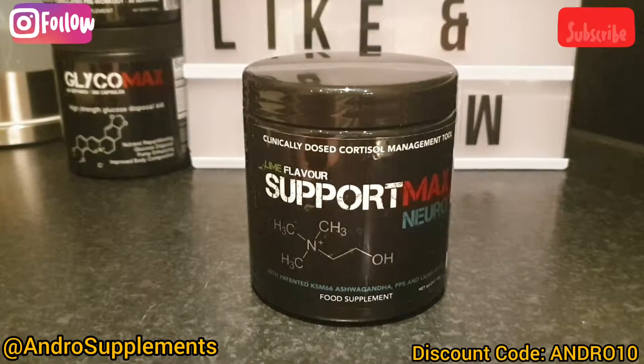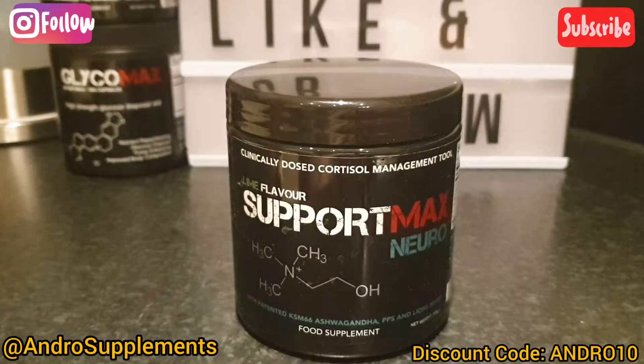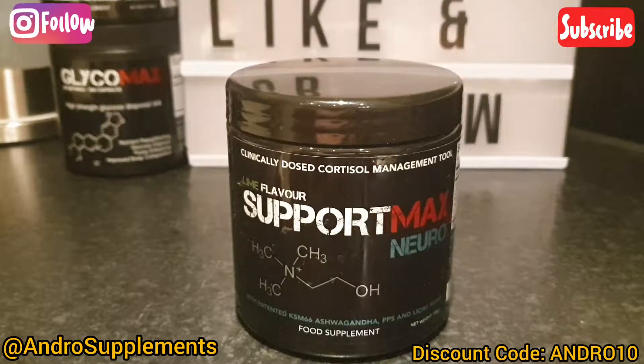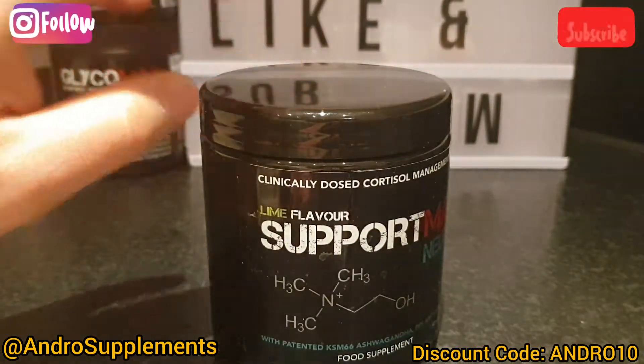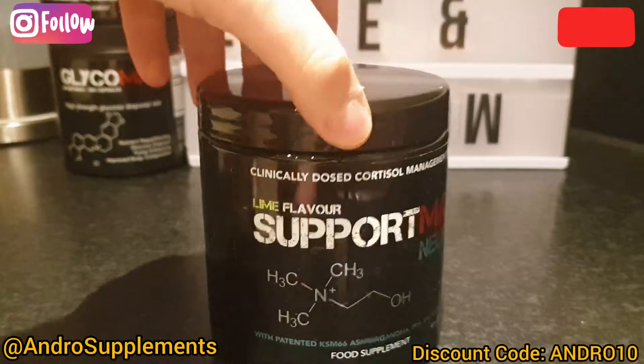First we're going to start off with the flavor. As you can see I have the lime flavor. It also comes in mango and it also comes in capsule form. The capsule form actually has twice the amount of lion's mane. From what I understand, the reason it contains more in the capsule is because lion's mane is quite a strong taste and it will just ruin everything.